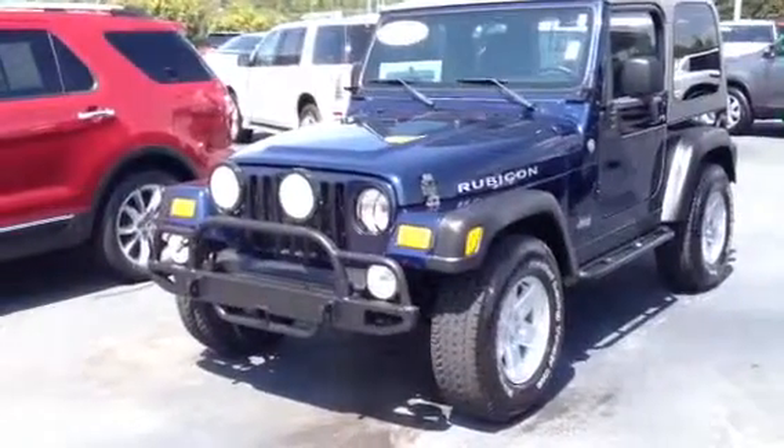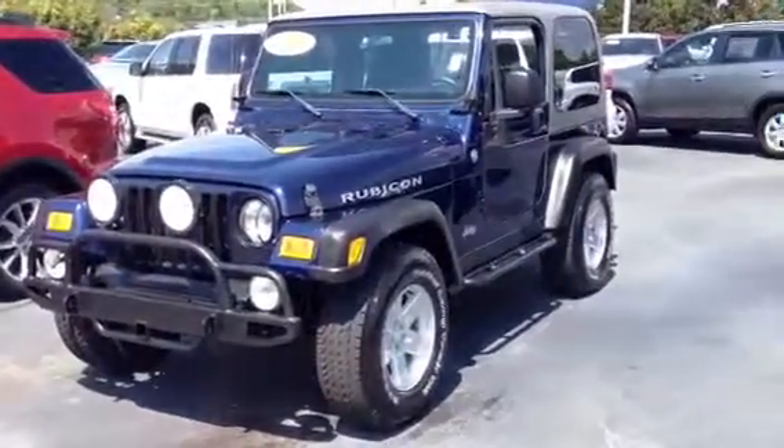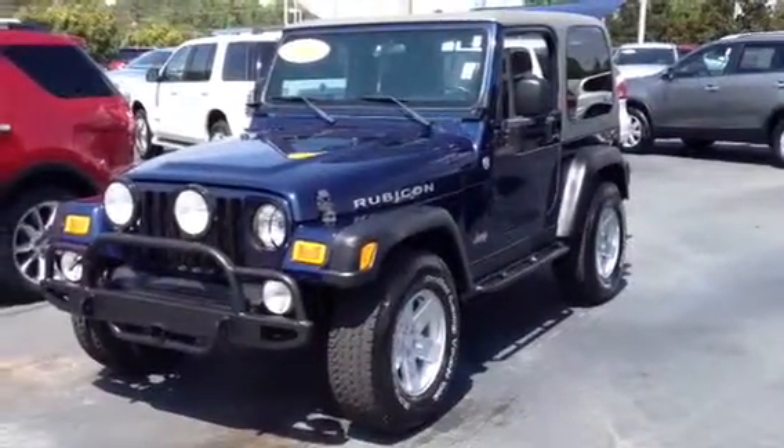Very nice, a lot of adds to this vehicle. It only has 81,000 miles. It is a hard top, cloth interior.